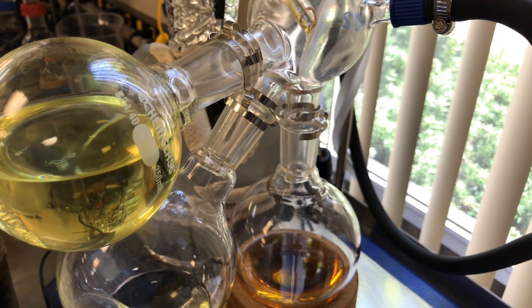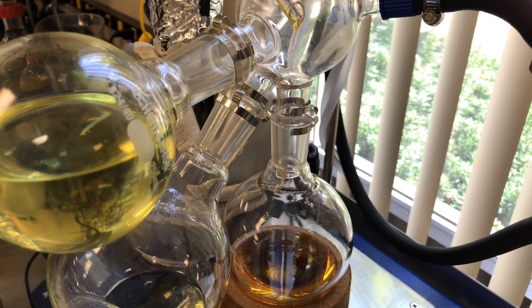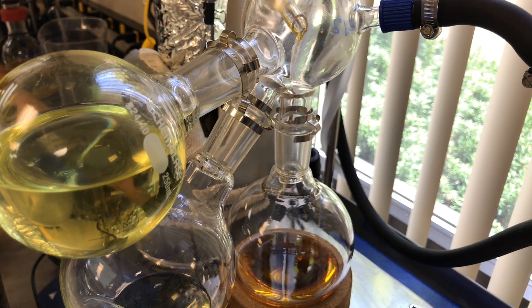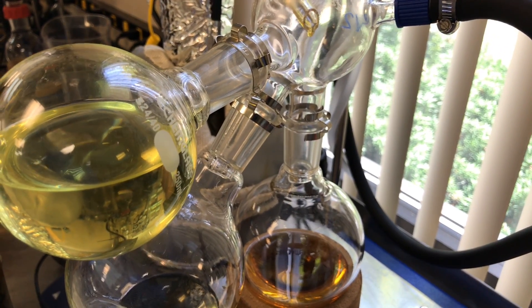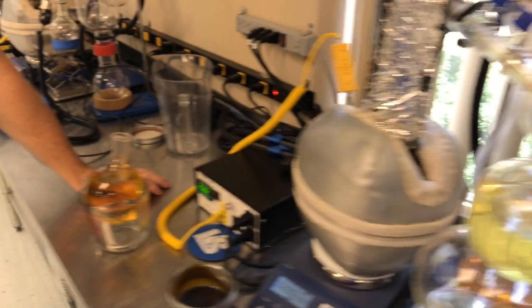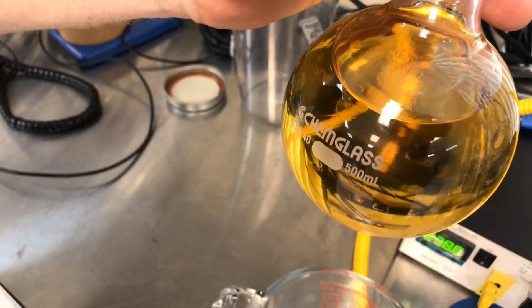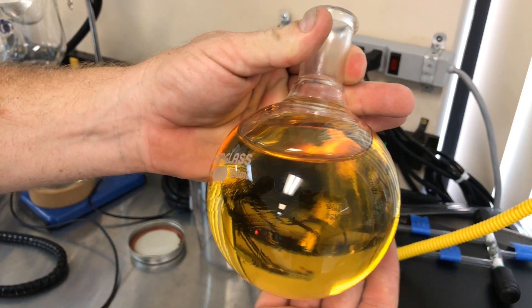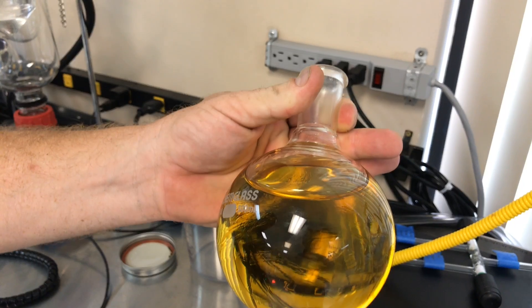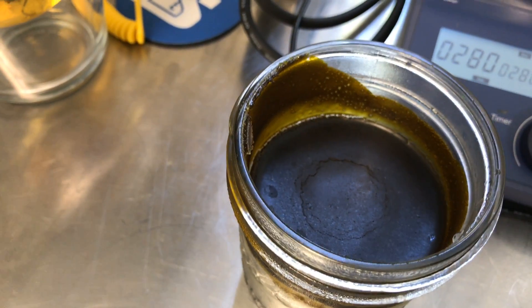It's free of all the waxes and all the stuff that you don't want, and high in CBD, with the other cannabinoids that are also beneficial — but mainly CBD. So this is not a pure CBD; it's about 70%. This is what the golden distillate looks like. It's a beautiful material — literally the consistency of honey. This has so many applications that are going to be easier to use than this crude CO2 extract.